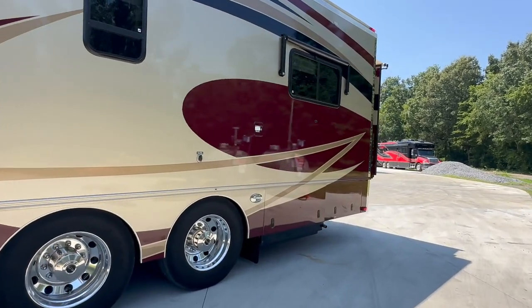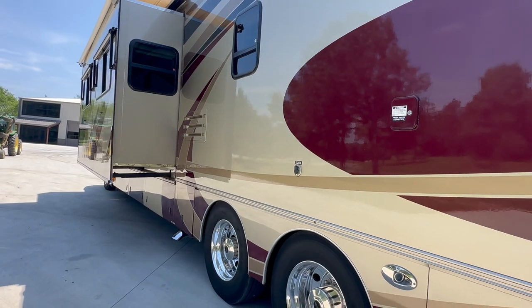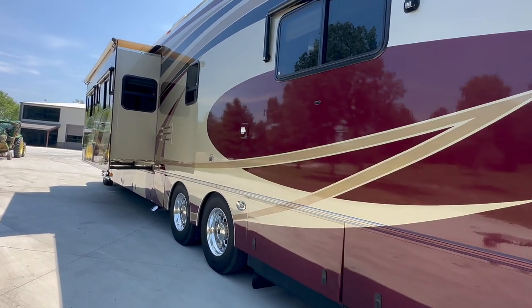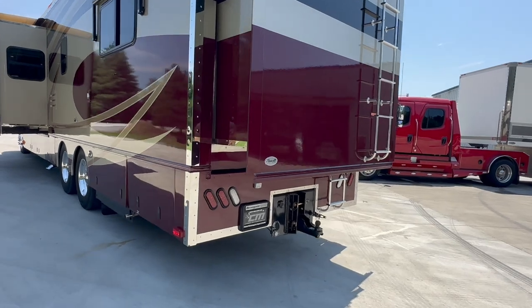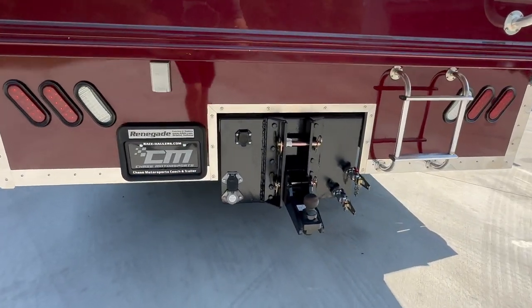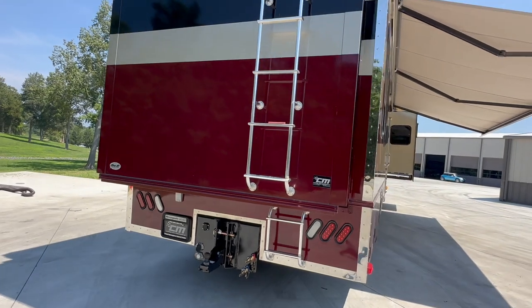12.5 Onan diesel generator with 1,300 original hours on it. Toyo tires, dated late 2018, so they were placed in like 2019. 40,000-pound hitch on the rear. We've got glad hand fittings for air ride or air brakes. We also have the 50-amp outlet on the left, so you can connect your trailer to it and run off the generator that the coach has.